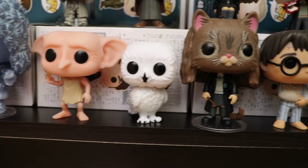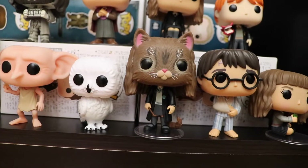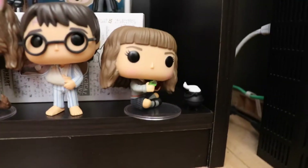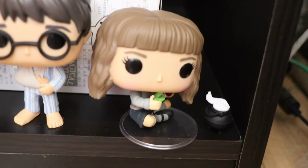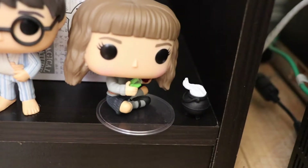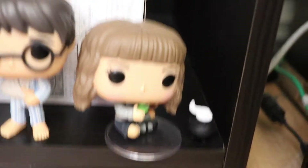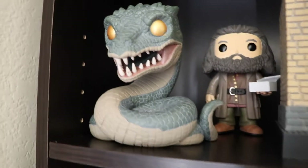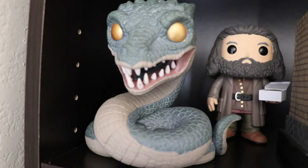We have Hedwig. We have Hermione Granger in her cat form. We have Broken Armed Harry. And the Hot Topic exclusive Hermione Granger with the Cauldron — really cool pop, I love this pop. And then last but not least we have our Target exclusive Basilisk. This pop is awesome, one of the best pops in the collection.